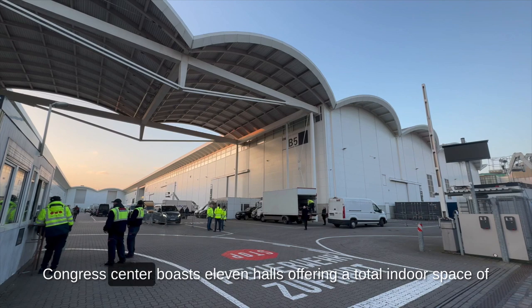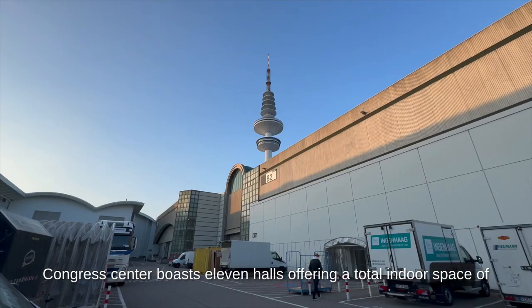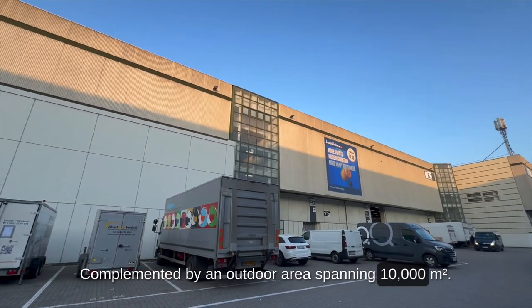The Hamburg Messe and Congress Center boasts 11 halls, offering a total indoor space of 87,000 square meters, complemented by an outdoor area spanning 10,000 square meters.